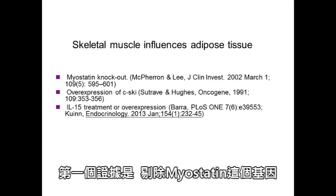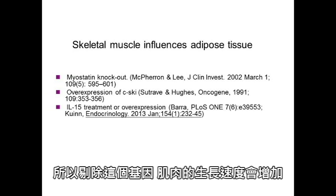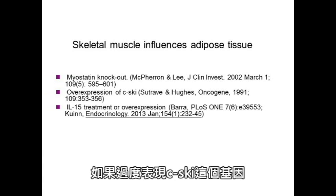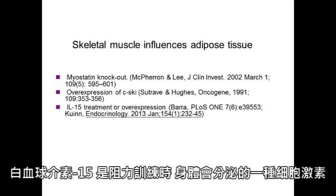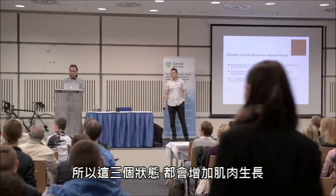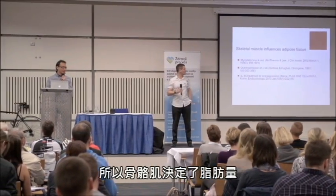I would like to supply three more pieces of evidence to tell you that if you are able to increase your muscle growth, you are going to reduce your body fat. The first evidence is to knock out the gene called myostatin. Myostatin is the gene that suppresses muscle growth, so if you knock it out, people will have fast muscle growth. If you overexpress the cisgi gene, it would also cause muscle growth. Or if you inject interleukin-15 — which is the cytokine that increases during resistance exercise, so when you do weight training, interleukin-15 increases and causes muscle hypertrophy — all three of these conditions will cause increased muscle growth, and this will in turn reduce your body fat without exercise.